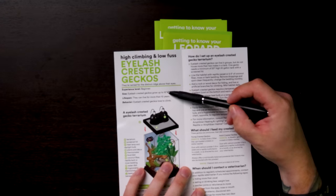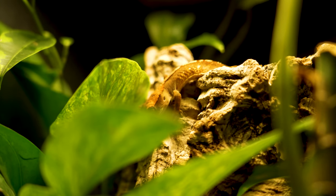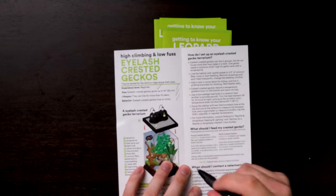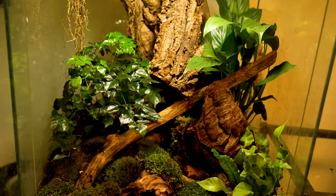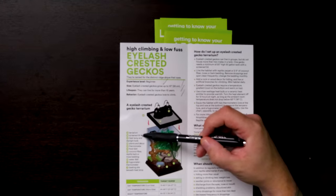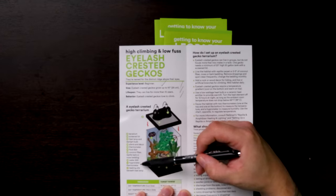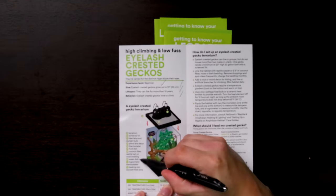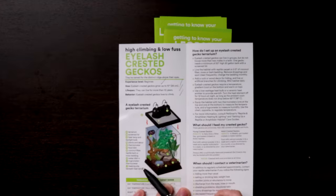Eyelash crested geckos grow up to 10 inches — yeah, that's about right. They can live for more than 10 years — that's also correct. Eyelash crested geckos love to climb. So far all of this is good; all of it's great, couldn't argue about any of this stuff. What it tells you that you need is a terrarium, a screen lid, a heat lamp, a daylight bulb, plants and decor, thermometer, food dish, coconut fiber — all of this stuff is about right. They even have a water dish, which most people don't keep. Most people don't keep a water dish because crested geckos generally don't drink standing water; they get most of their water from misting and dew drops. So all of this is good.